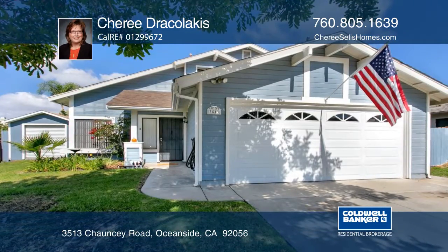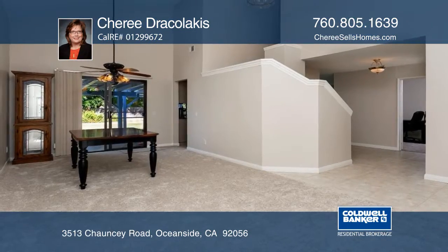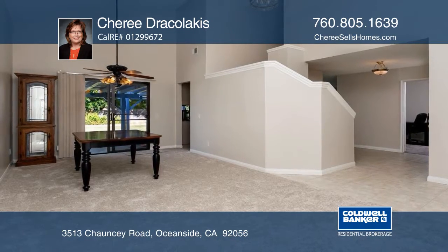This light and bright home with vaulted ceilings offers four bedrooms and three baths, with one full bed and bath on the first floor.